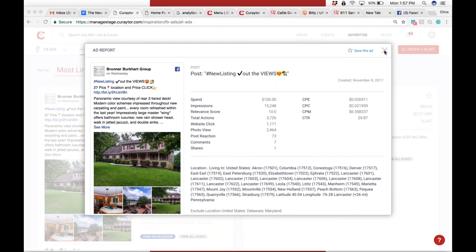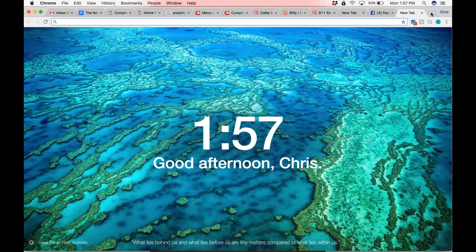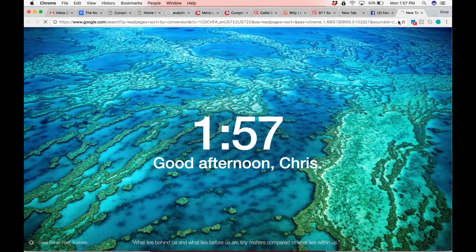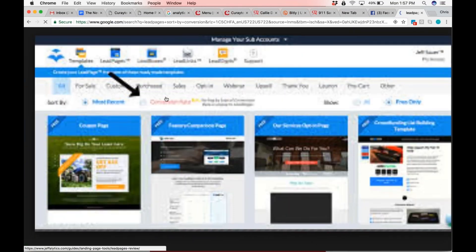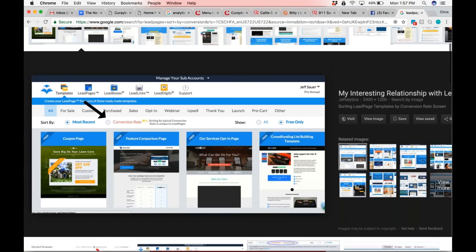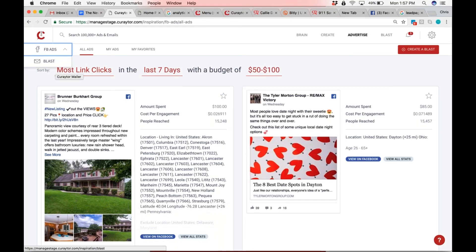We're basically building your website with data. Lead Pages has a thing called Sort by Conversion Rate — that's sort of all they have, and it's a very basic feature. In Brain, you can see the most recent stuff, but you could sort it by conversion rate. Show me all the landing pages with the highest conversion rate — that'll show up in Brain. This is a very exciting part of the new Curator — we'll have pages right here, but we can't connect that until we have the new site. Once people start using the new site, we'll be able to pull that right in.